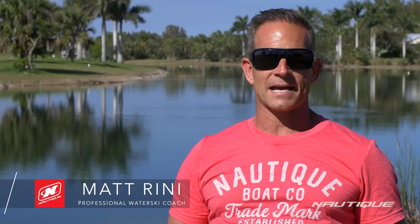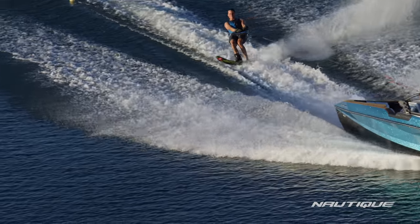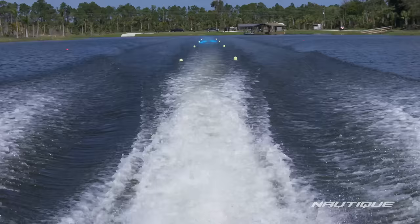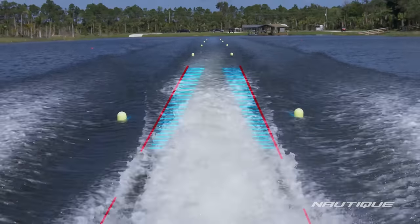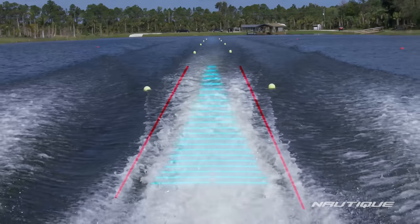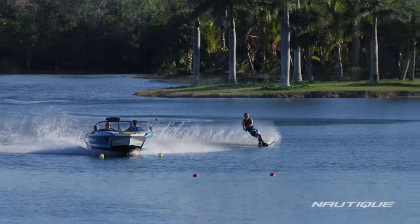I was super honored to be asked to be a part of the project. When he was explaining about the micro tuners and how they would fill in the areas where the skier drops down below lake level, it was just a light bulb moment. All of us standing around were like, wow, this is so simple but so cool.